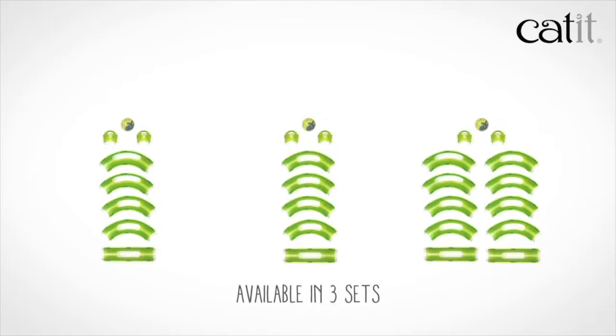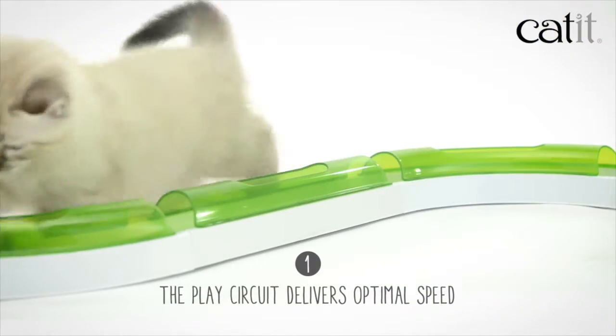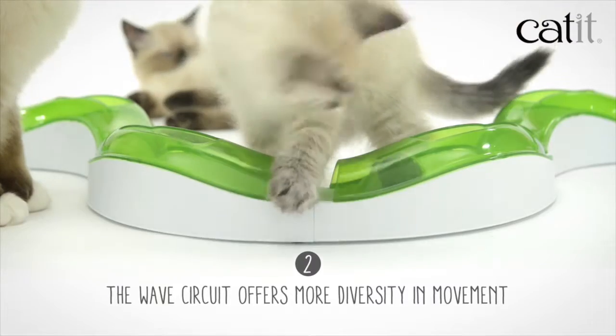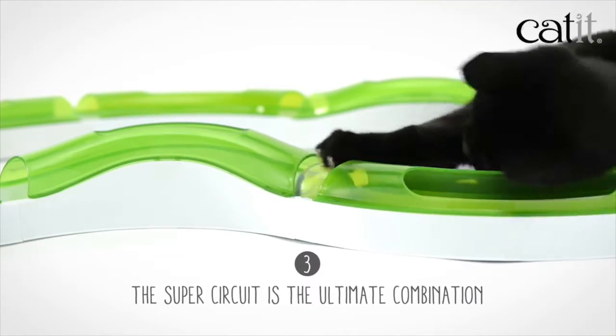The circuits are available in three sets: the play circuit, the wave circuit, and the super circuit. The play circuit is level to the ground, which is great for building speed. The wave circuit offers elevation for more diverse movements. And the super circuit is the ultimate combination.